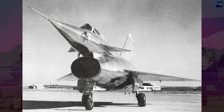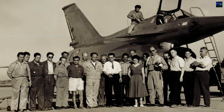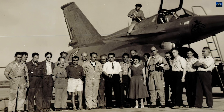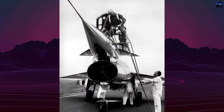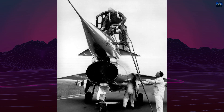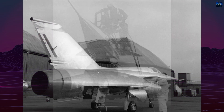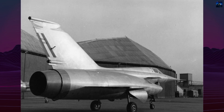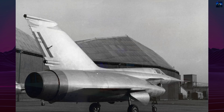Development began in 1953 with the issuance of a letter of intent to build two prototypes. The design, led by John Gaultier, emerged from research conducted on the Arsenal 1301 glider, which tested delta and swept wing configurations. The Griffin featured a delta wing tailless layout with small fixed canards on the forward fuselage to counter nose-down tendencies during transonic flight.